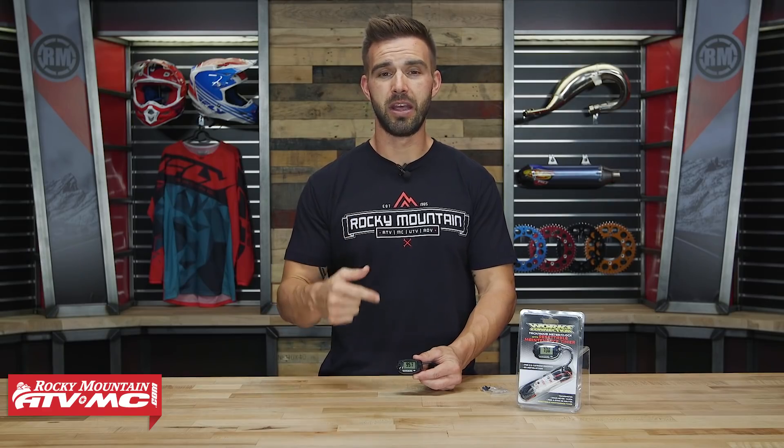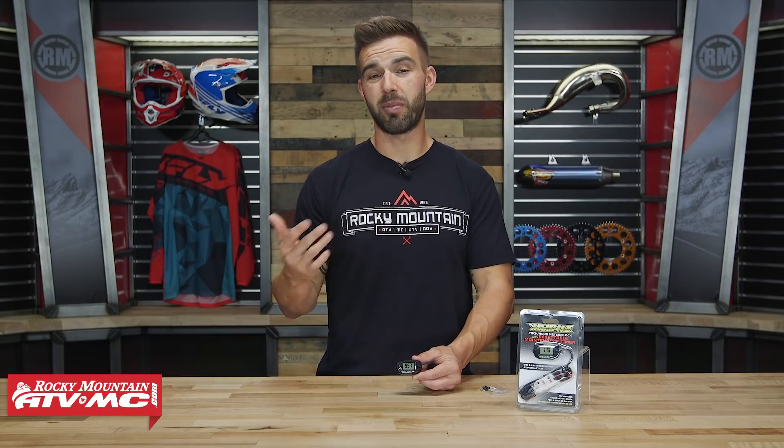So as you do an oil change or maybe a top end, you can reset that timer and it will show you how long it's been since your last oil change, top end rebuild, whatever it might be — you can reset it and I absolutely love it.